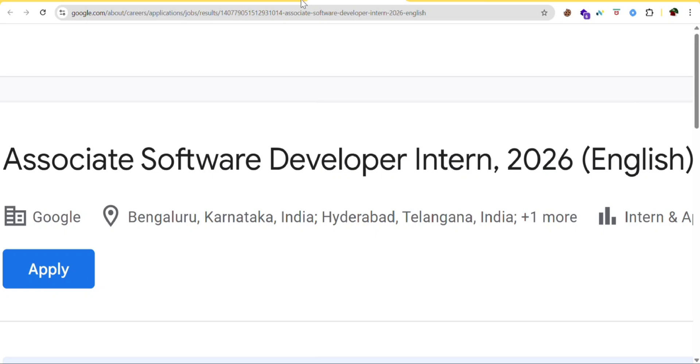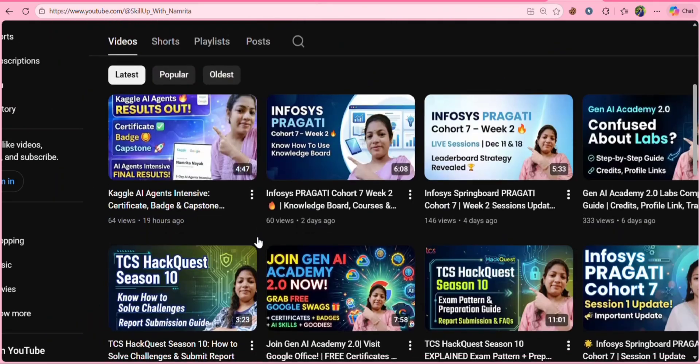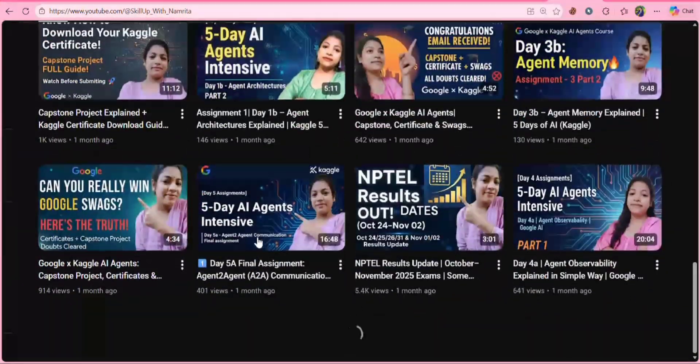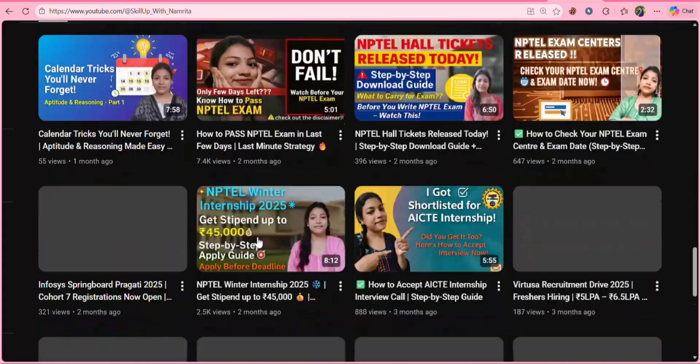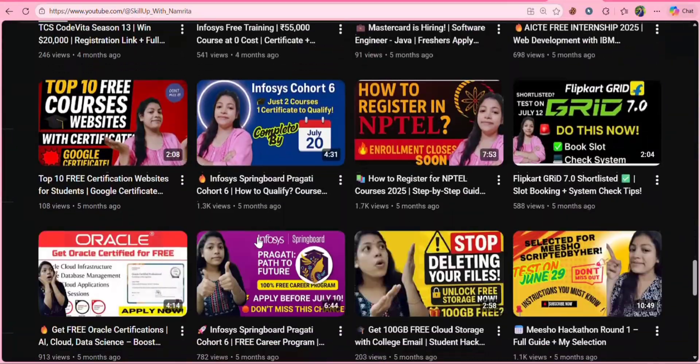Before proceeding, if you are new here, don't forget to hit the subscribe button because I post videos related to tech updates, job updates, internship updates and free courses. So do check out my videos and don't forget to hit the notification bell in order to get the latest updates.